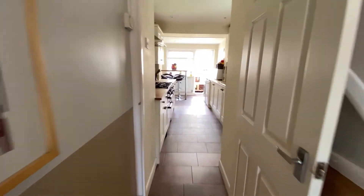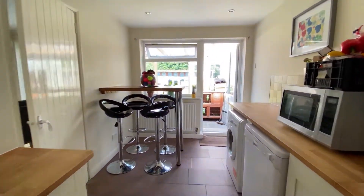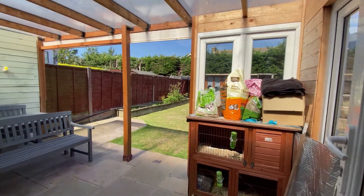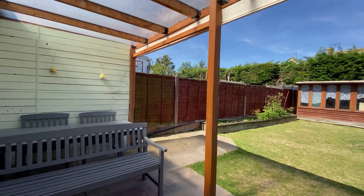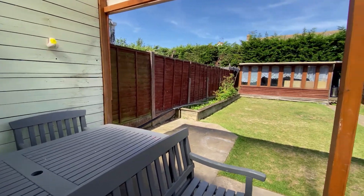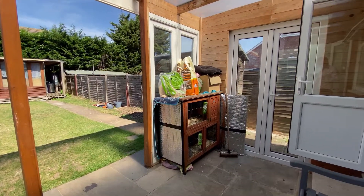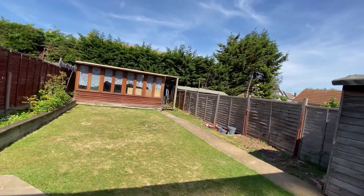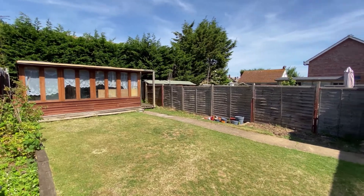Coming through the kitchen, the first space we reach is a really nice awning area at the rear, nicely covered — a lovely space to entertain friends and family overlooking this amazing rear garden. You do have that fantastic workshop at the end, which can be used as a workshop or storage space. There's also a shed in the rear garden with side access through to the front of the property.